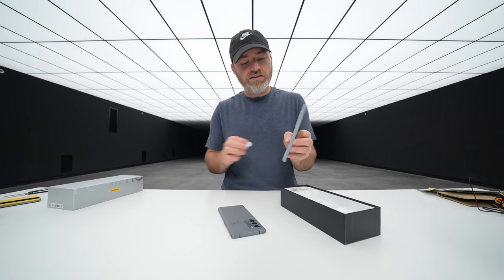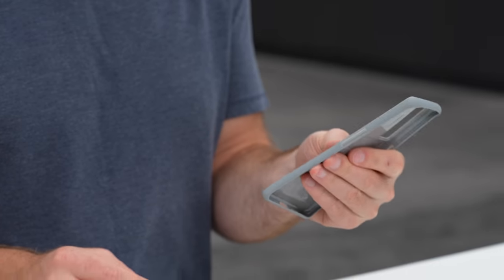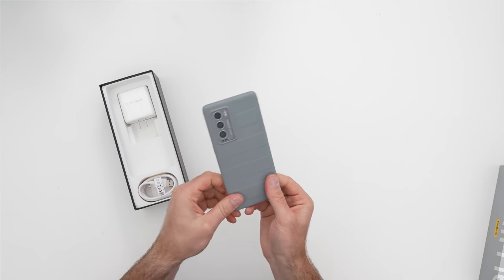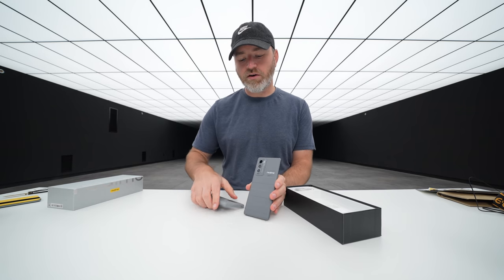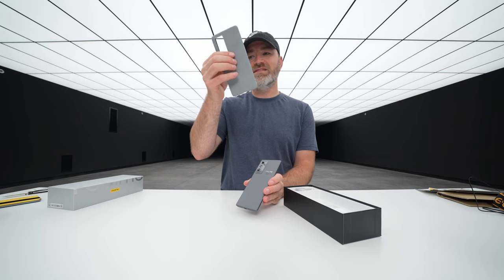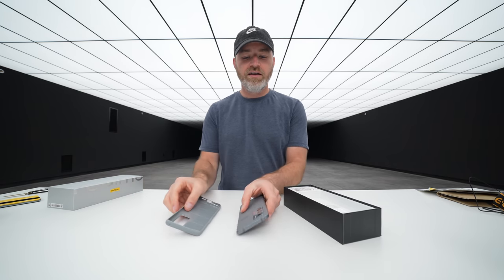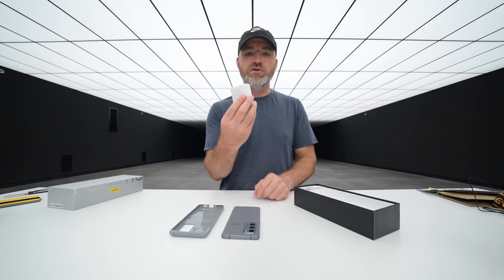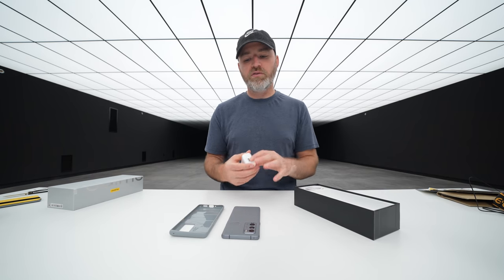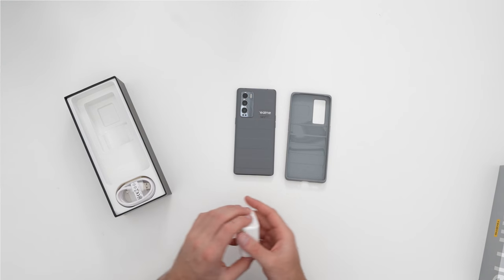They give you a case, and what's nice is it maintains the same special edition styling in a slightly lighter gray tone. If I had to choose between the two, I kind of like the darker gray anyway. You have a case to get you started that's more stylish than the typical clear case. We also have the SuperDart charger — 65-watt — capable of charging the 4500 mAh battery inside.